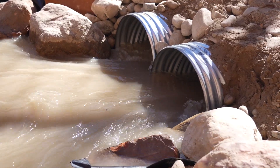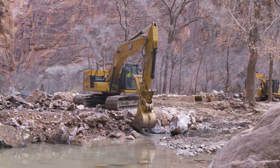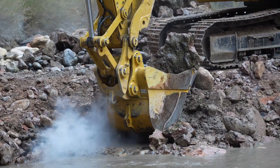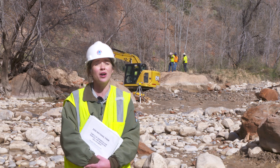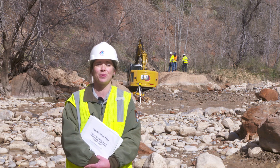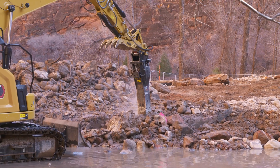Then came the jackhammering, scooping, and concrete busting. There were over 300 cubic yards of concrete material removed from the North Fork of the Virgin River, as well as the old water line and rebar that was used to reinforce the concrete.